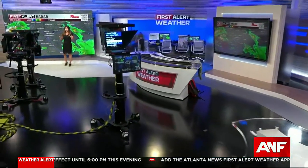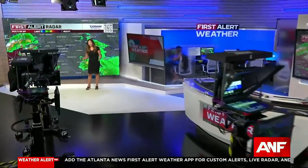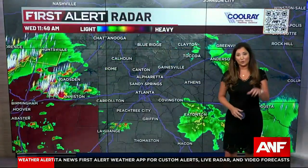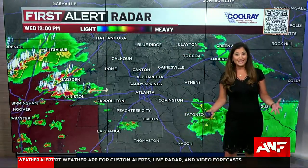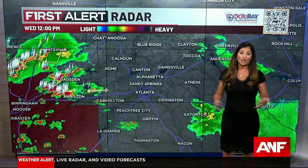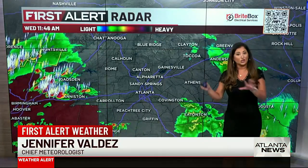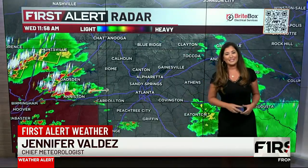We're going to see more and more of it over the next several hours, and during the afternoon commute, heavy downpours and possible severe weather are in the forecast with blinding rain, frequent lightning, could see strong damaging winds, fairly large hail, and an isolated tornado not out of the question. The greatest threat for that is going to be south of I-20.